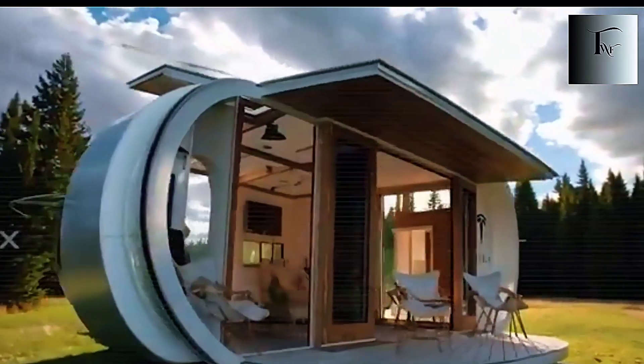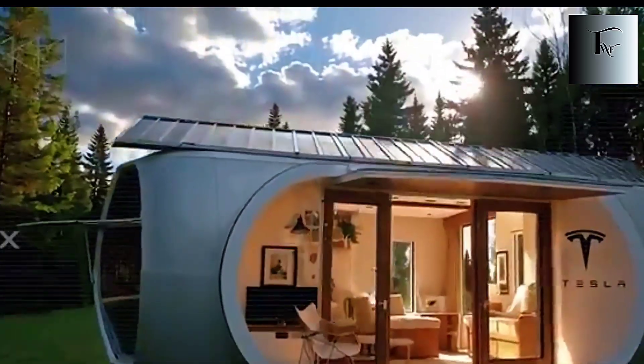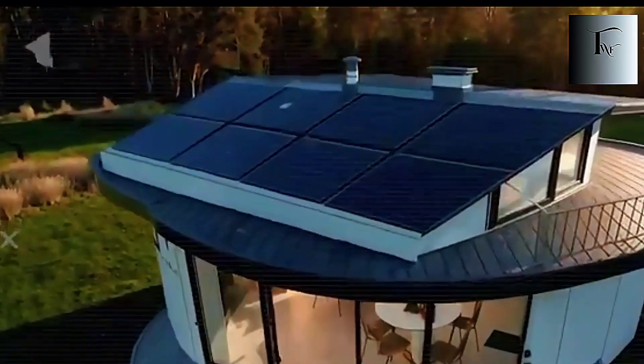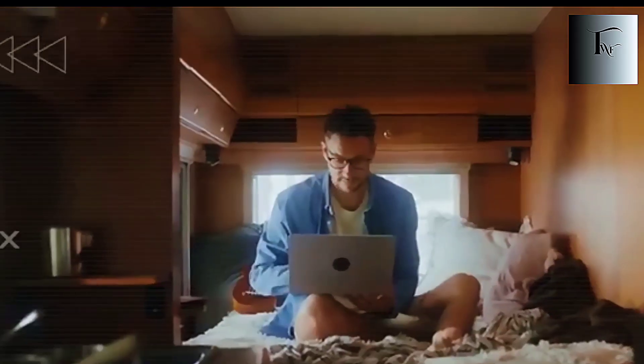Add just a small solar panel and the wall powers itself indefinitely. What really surprises people isn't the numbers — it's how the room feels the moment you walk in. Fresh. Dry. Quiet. Balanced. Almost like the air is being tuned for you. And that's only the first piece of hidden engineering, because Tesla didn't stop at regulating the room — they rebuilt the way a closet works next.